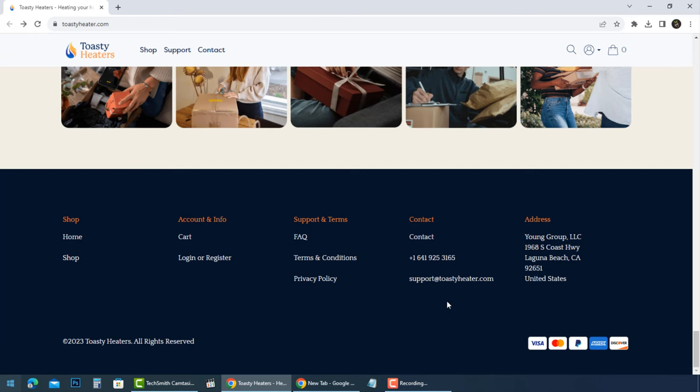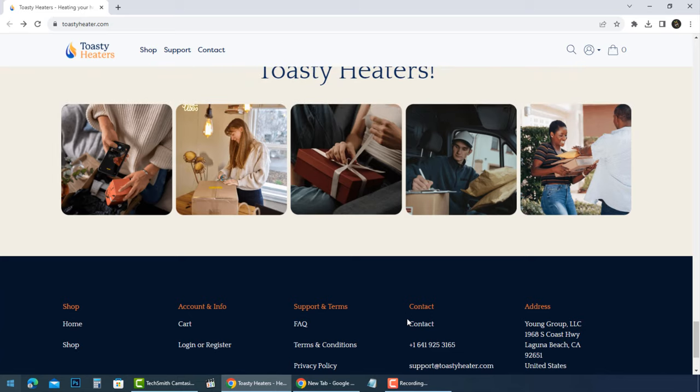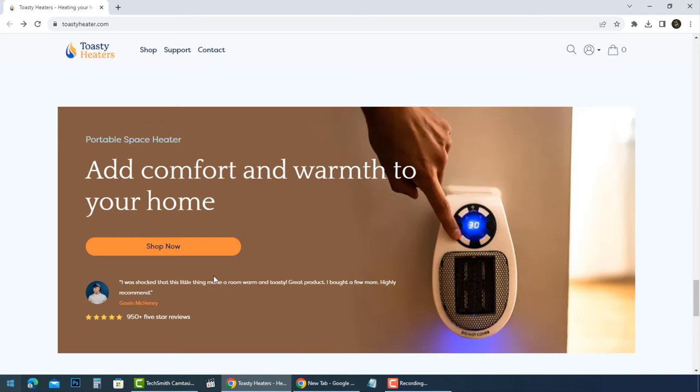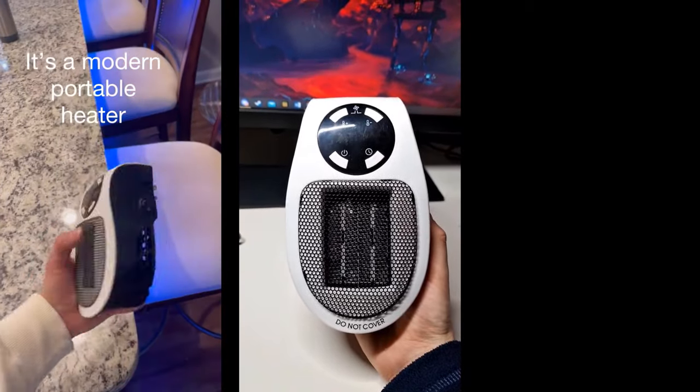A phone number was found on their website but had no answer, so you will not be able to call their customer support. An email address was found but with no reply to our messages. Toasty Heater is a scam — like so many other so-called portable heaters. It seems that the scammers just change the name of the device as soon as they have been discovered. The comments and reviews displayed on websites selling Toasty Heater are fakes, there to trick potential victims into buying a product that does not do as advertised.